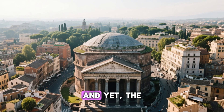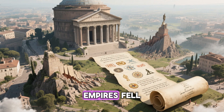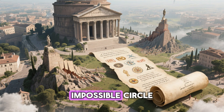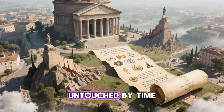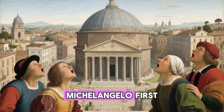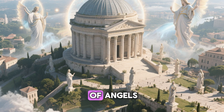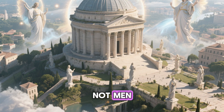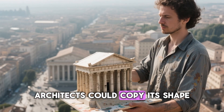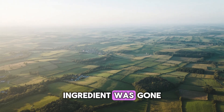Centuries passed, and yet the Pantheon still stood. Empires fell, languages died, religions changed — but that dome, that impossible circle of stone, remained untouched by time. When Renaissance artists like Michelangelo first saw it, he was stunned. He said it looked more like the work of angels, not men. For hundreds of years, Europe tried to recreate it. Architects could copy its shape, but not its soul. The secret ingredient was gone.